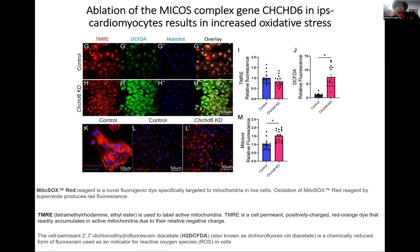We also investigated membrane potential changes and oxidative stress from loss of CHCD6 (MIC25) in IPS cardiomyocytes using TMRE, DCFDA, and Hoechst staining overlaid. We found a slight decrease in membrane potential and a large increase in oxidative stress. We followed this up with MitoSOX staining to confirm, and troponin staining confirmed these are indeed cardiomyocytes.